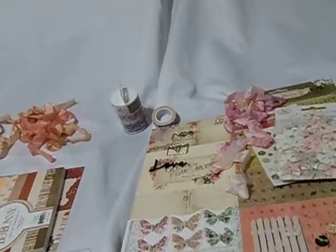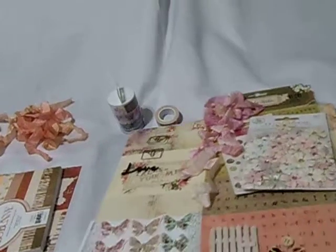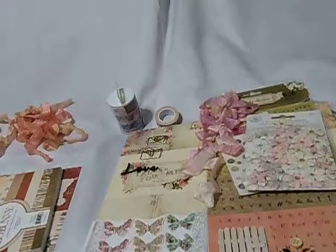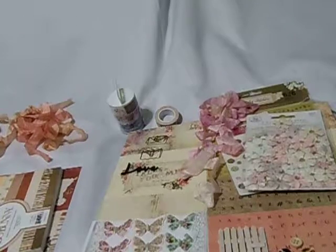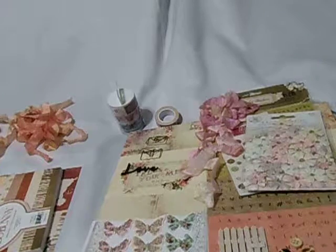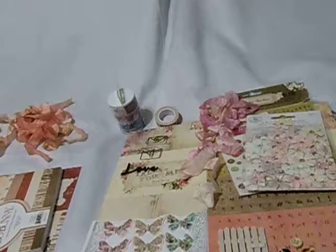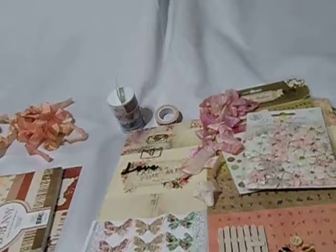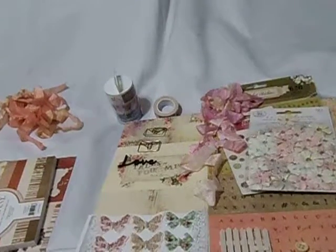Hi everyone, this is Hannah with Dana Girls Designs and I wanted to show you a couple of kits that I've put together. Valentine's is in a couple of weeks, so these kits are kind of Valentine's or love romance themed kits that I've put together. And I wanted to go over each one of them with you.